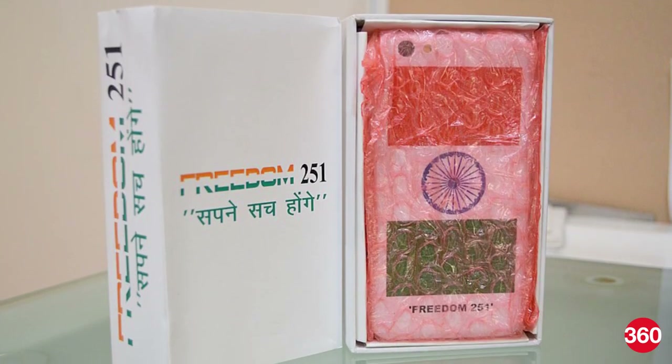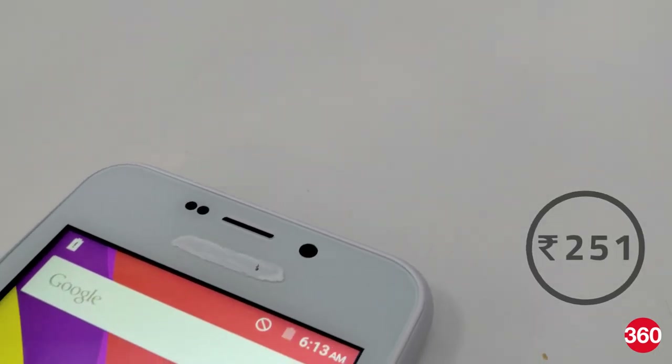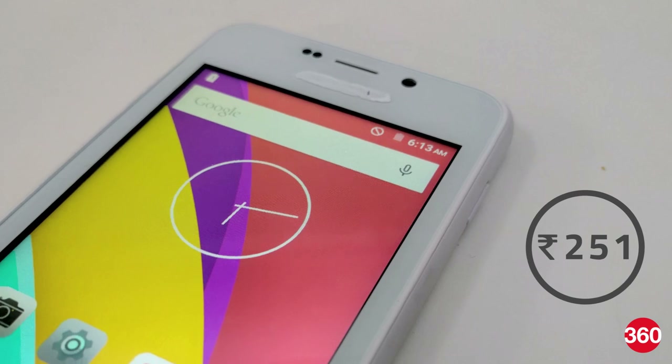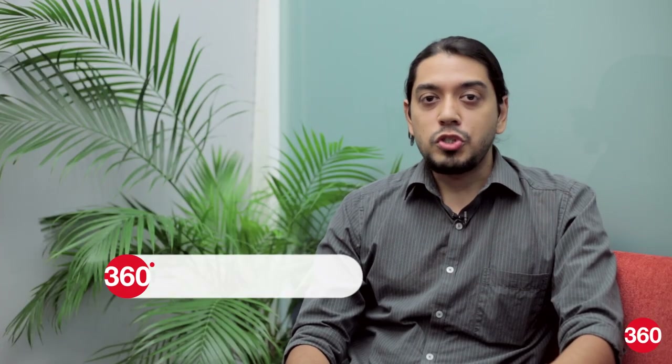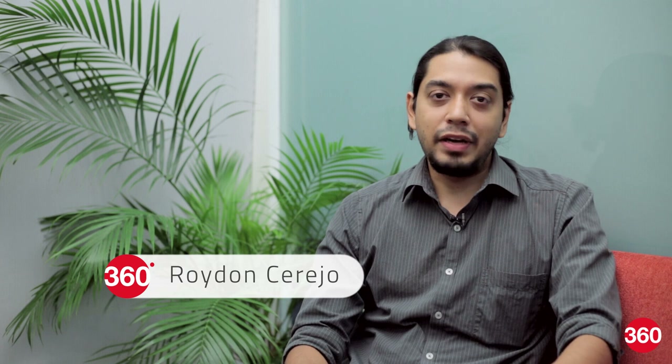The Freedom 251 smartphone is a landmark moment in the telecom space. At a price of just Rs. 251 or 4 US dollars, it costs less than what you typically spend on a movie ticket. The smartphone has been launched by a small Noida-based company called Ringing Bells as part of the government's flagship Make in India initiative.